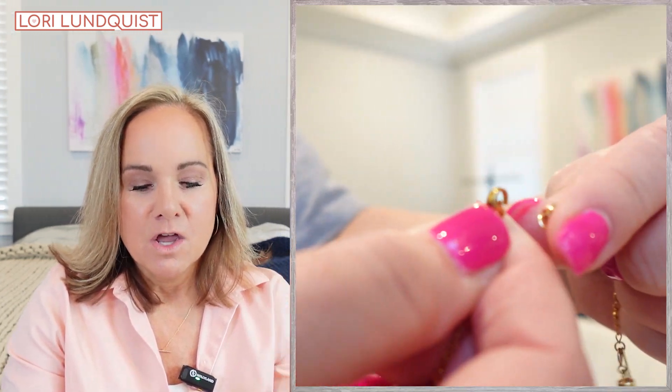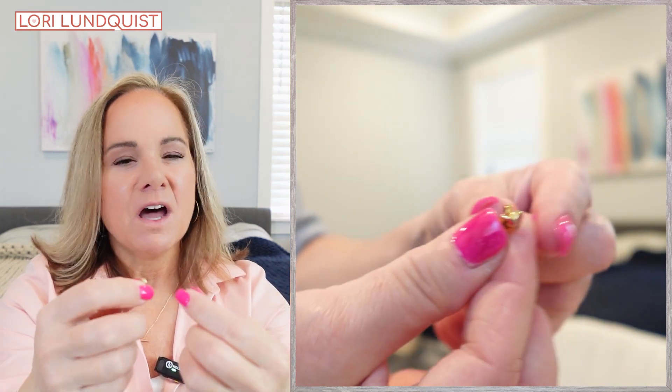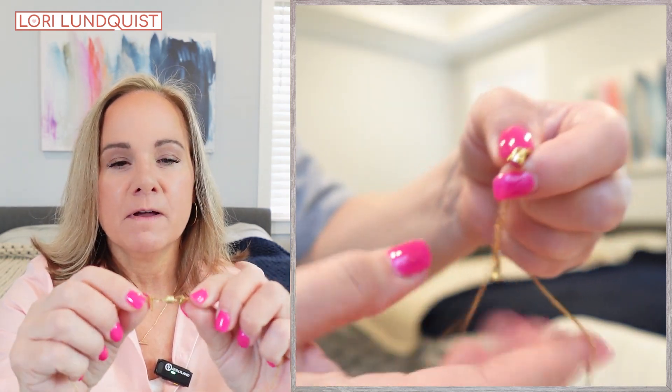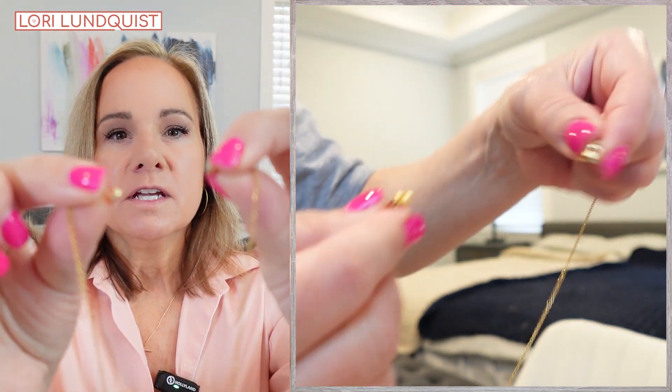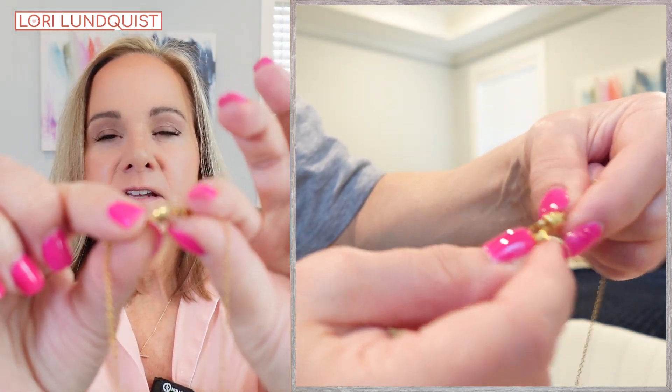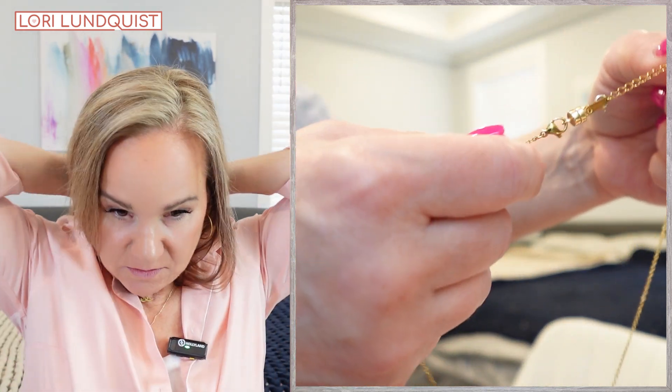How many of you guys struggle with the clasps on your necklaces? I find that one, it's harder to see them and two, some of these clasps are so tiny. It makes it so difficult to clasp by yourself. So I found these little magnetic clasps and they come in multi-packs — you can get several at a time. They clasp onto each side of the necklace so you don't have to struggle getting that teeny tiny little clasp on.